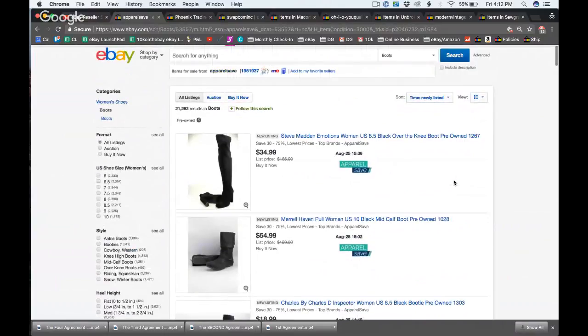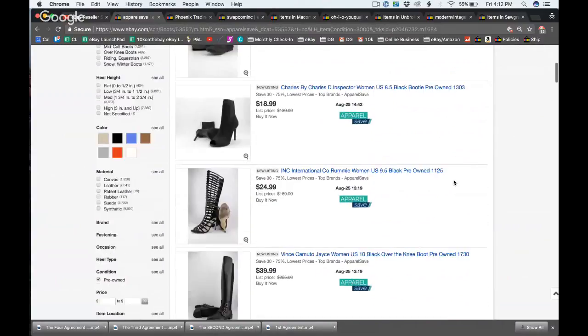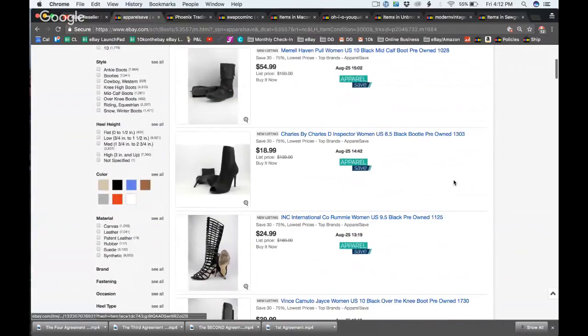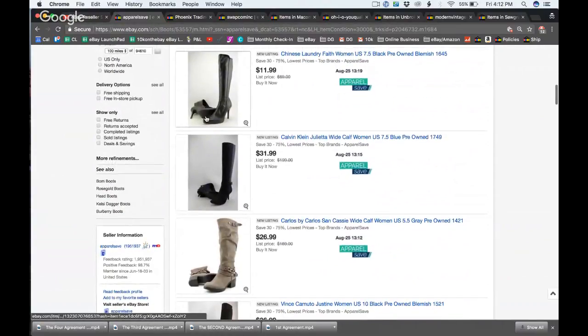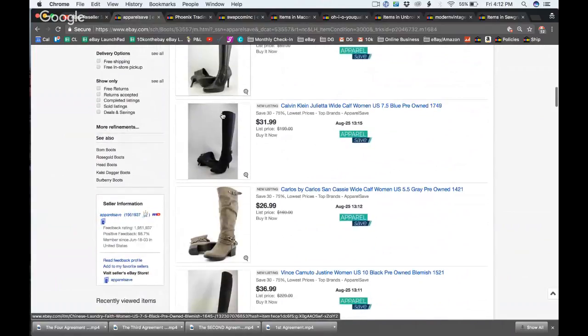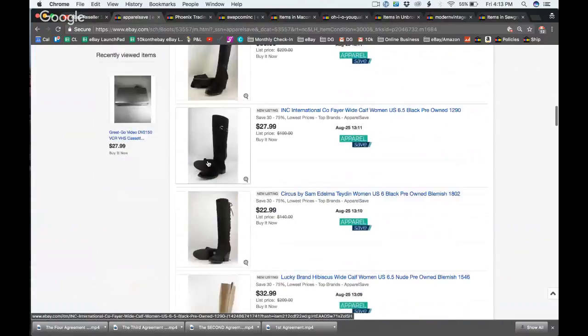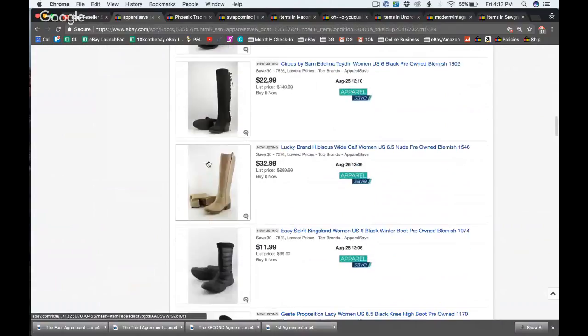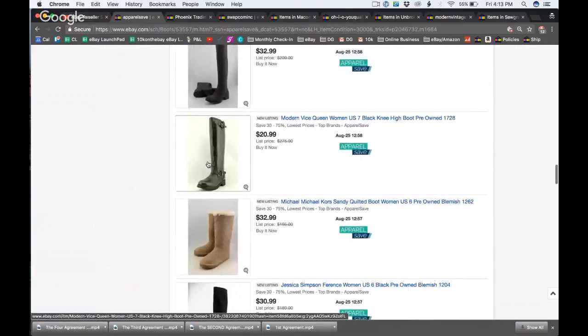They obviously have multiple different people taking photos — not all the backgrounds are the same, no uniform setup. Some photos show just the bottom of the shoe, some show the full shoe. You can see how dark some photos are, even though this is eBay's current largest seller or one of them.